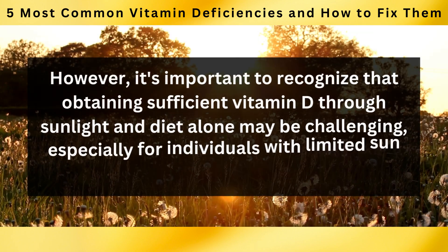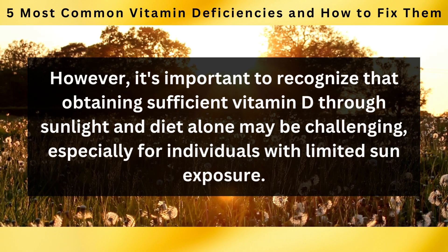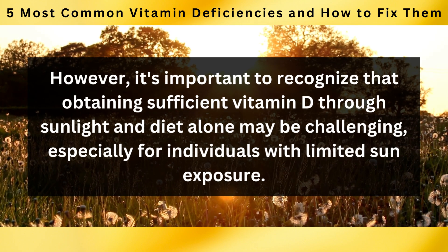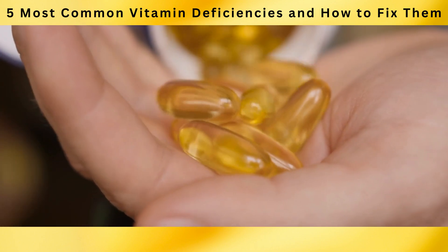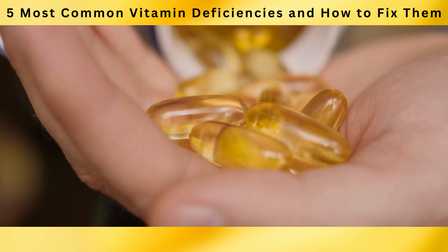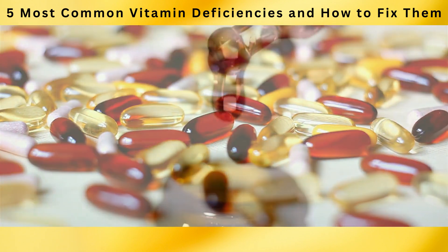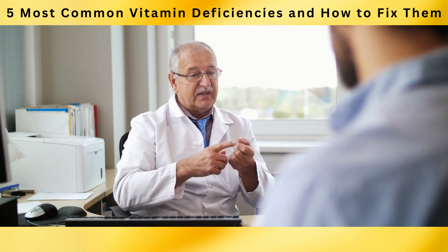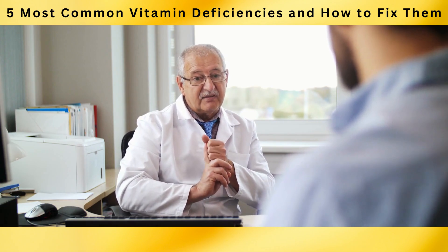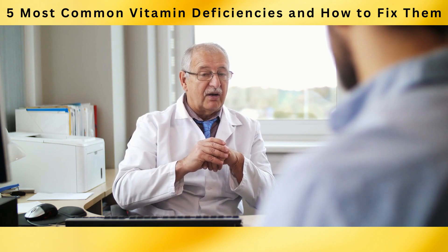However, it's important to recognize that obtaining sufficient vitamin D through sunlight and diet alone may be challenging, especially for individuals with limited sun exposure. In such cases, supplements may be recommended. Vitamin D supplements are available in various forms, including capsules, tablets, and liquid drops. It's essential to consult with a healthcare professional to determine the appropriate dosage and to monitor your vitamin D levels over time.